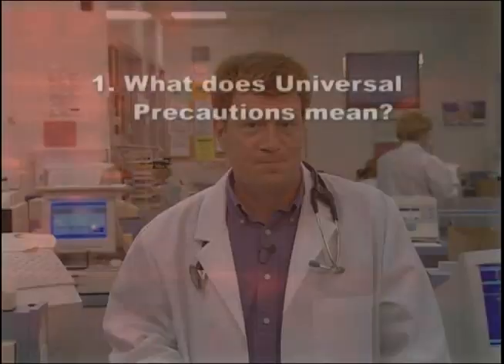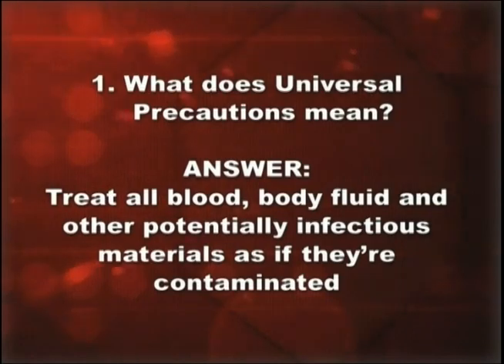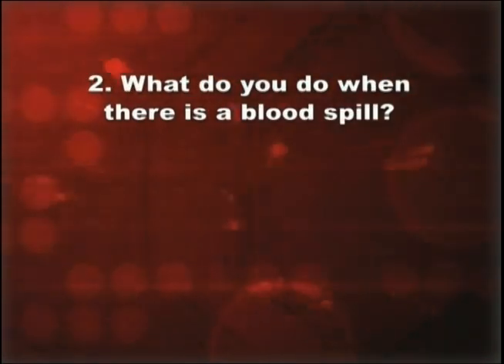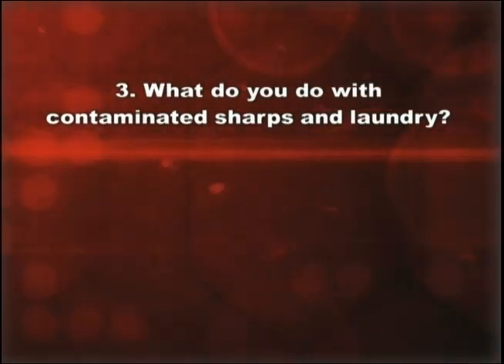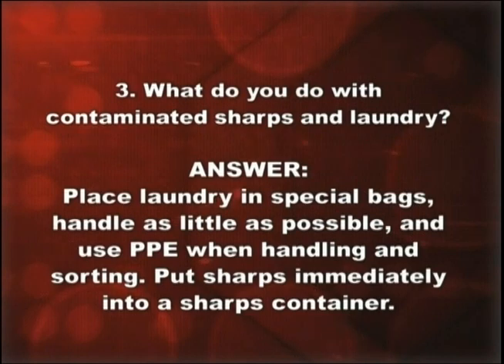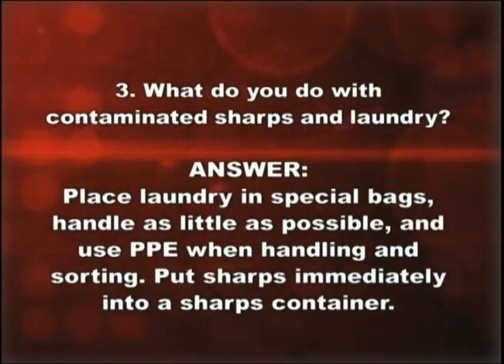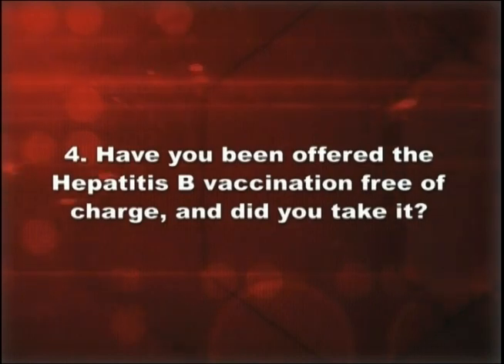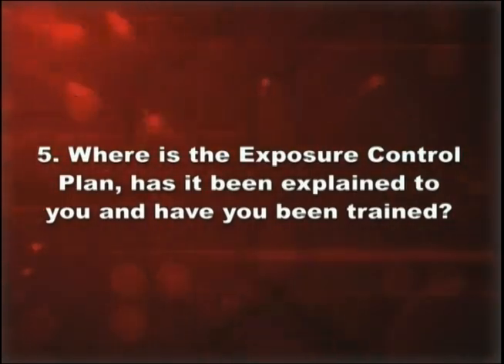TOSHA has developed five easy questions to evaluate your training on blood-borne pathogen hazards. What does universal precautions mean? Treat all blood, body fluid, and other potentially infectious materials as if they're contaminated. What do you do when there's a blood spill? Put on the appropriate PPE, clean up the area, disinfect, and dispose of wipes and gloves in biohazard bags. What do you do with contaminated sharps and laundry? Place laundry in special bags and use PPE; put sharps immediately into sharps containers. Have you been offered the hepatitis B vaccination free of charge? Where is the exposure control plan, has it been explained, and have you been trained?